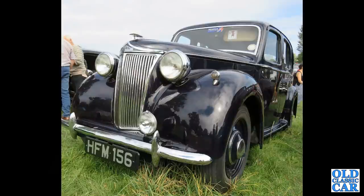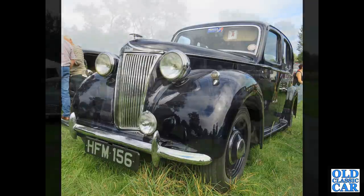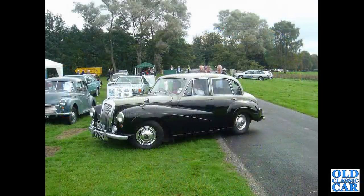Another Lanchester — this is an LD10 from the early 1950s, a Briggs bodied car. There were two versions of the LD10 available: Briggs bodied and another by Barker, which we'll feature later. A side view of 931 DPE, a July 1957 registered car — I think this is a Daimler Conquest.